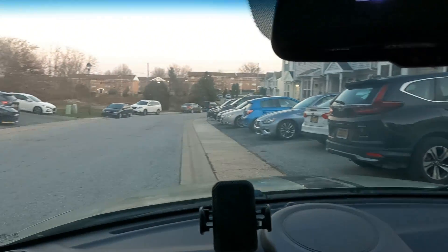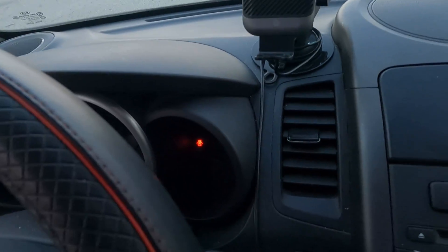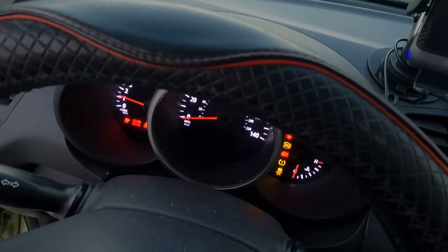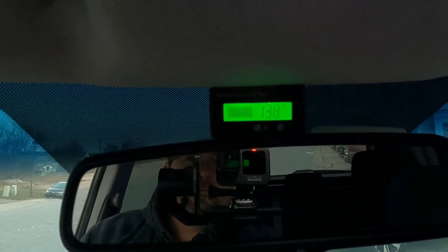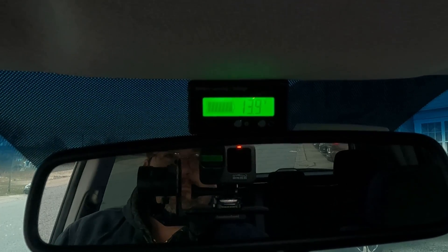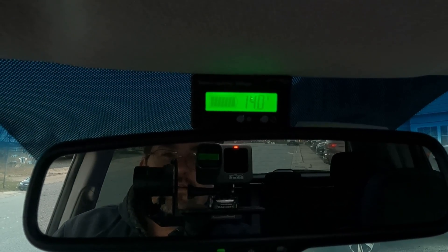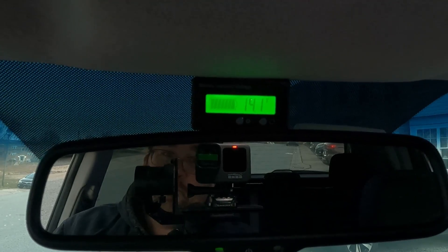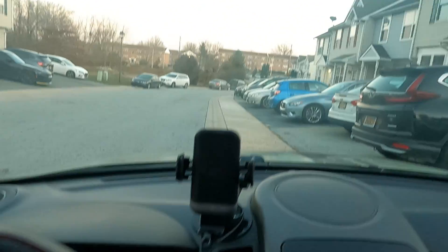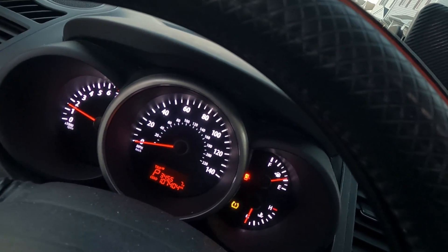Let's get in here. Started right up with no problems and you can see the voltage already coming right back up — 13.9, 14 — perfectly happy. Let's go ahead and pop the hood because I'm freezing cold. You can see all my dash as well: seven degrees Fahrenheit, that's it.